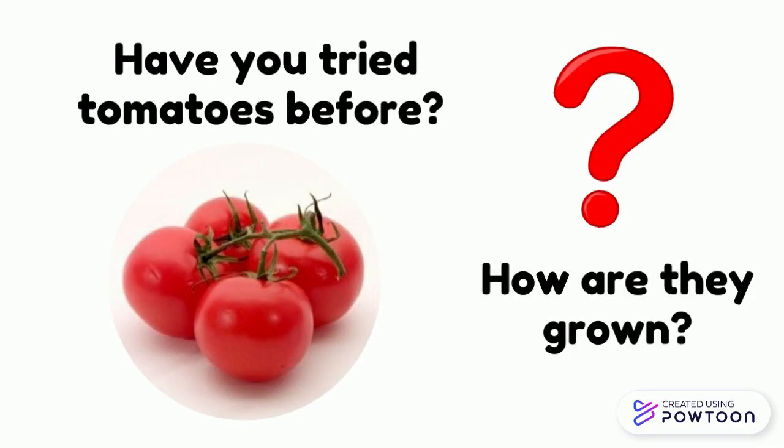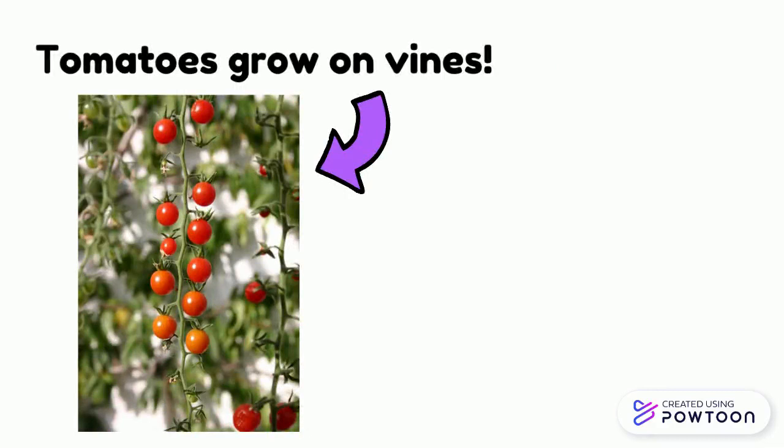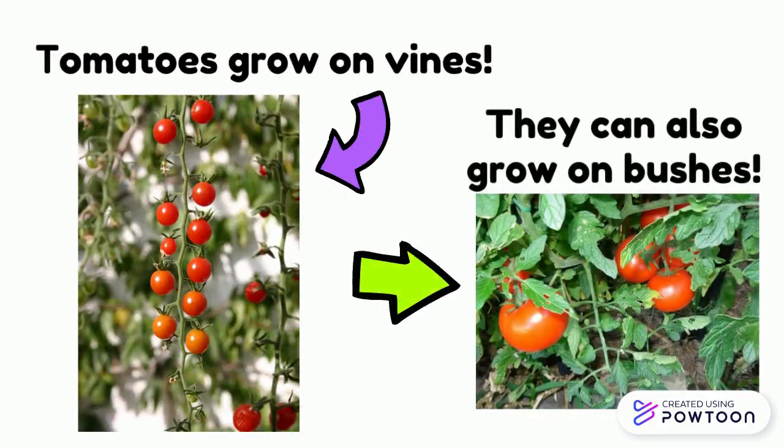How are they grown? Tomatoes grow on vines. They can also grow on bushes.